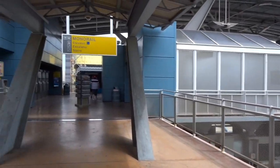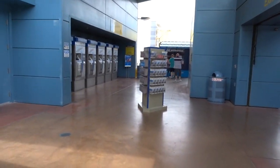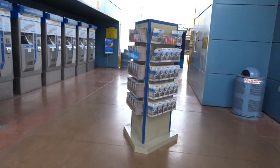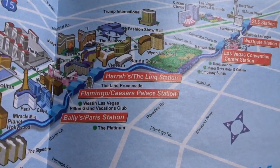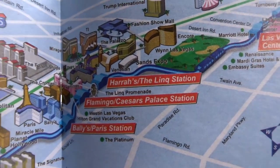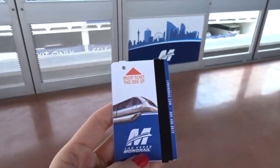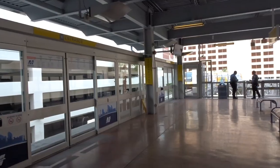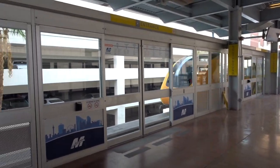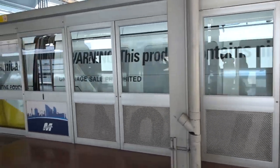We had to come up a couple flights to get tickets and stuff, and then we'll go back down to actually board. We're at Harrah's slash the Link station, and I think we want to get off at MGM. We got our tickets and we're going to board the southbound train whenever it gets here. Marguerite now arriving on the southbound platform. Next stop will be Caesars station.